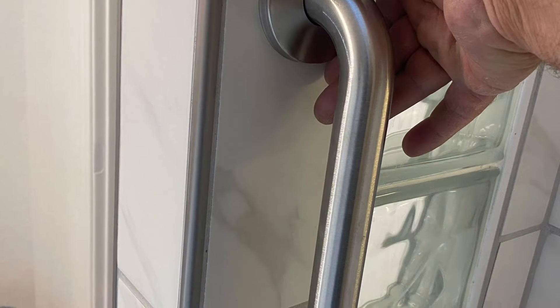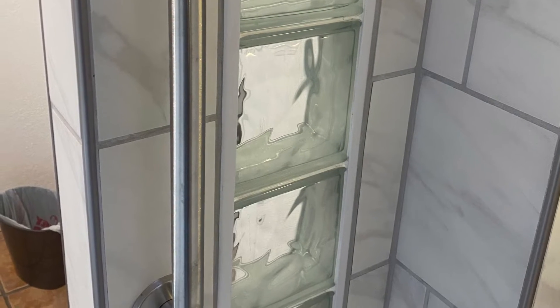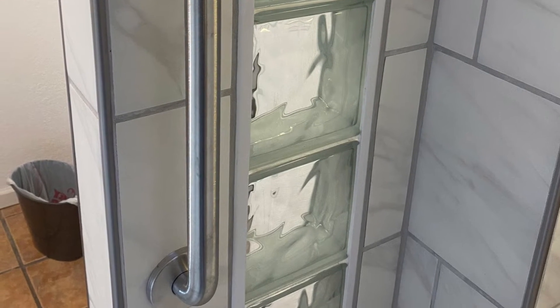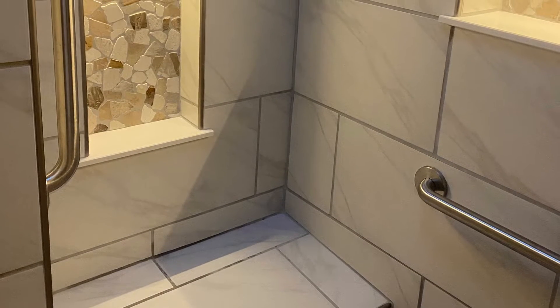Those glass blocks turned out really nice to let some light into that little bench area. And then the glass doors were awesome too, the way they just kind of slide and quietly enclose the whole shower. It's real spacious in there, roomy. The window also adds some light.